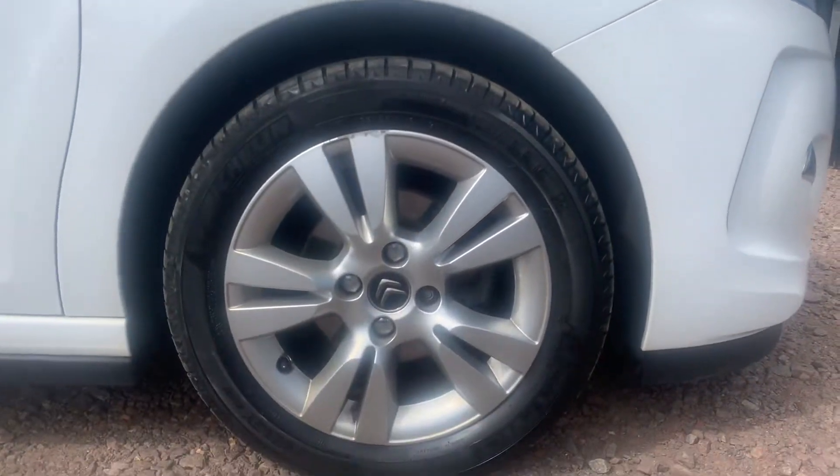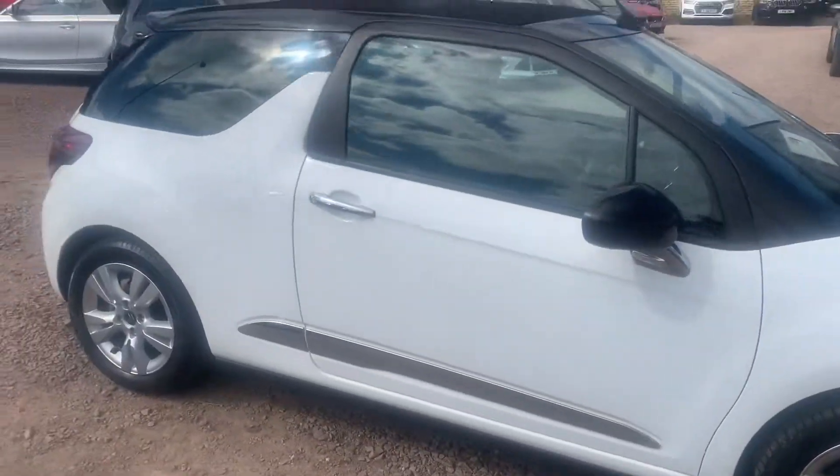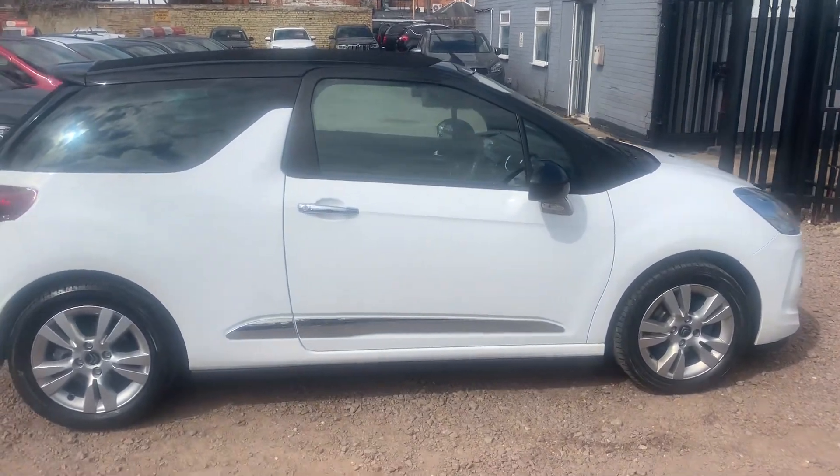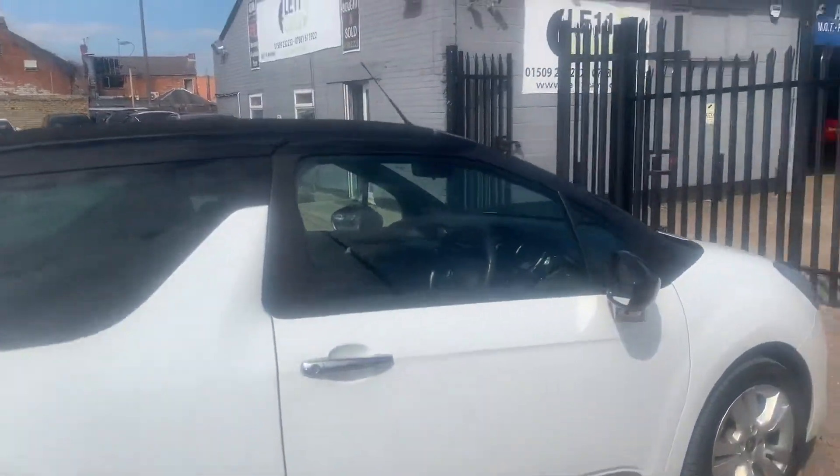The alloy wheels aren't in bad condition at all, and the rest of the vehicle is in great condition. Looks very smart in white as well.